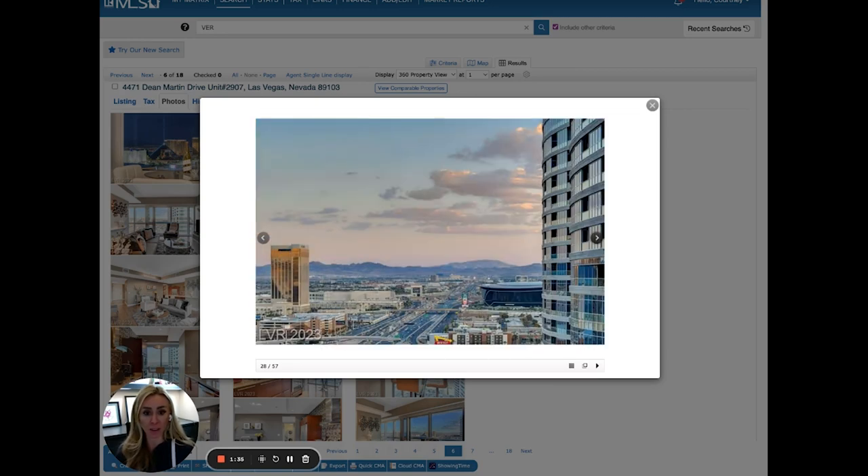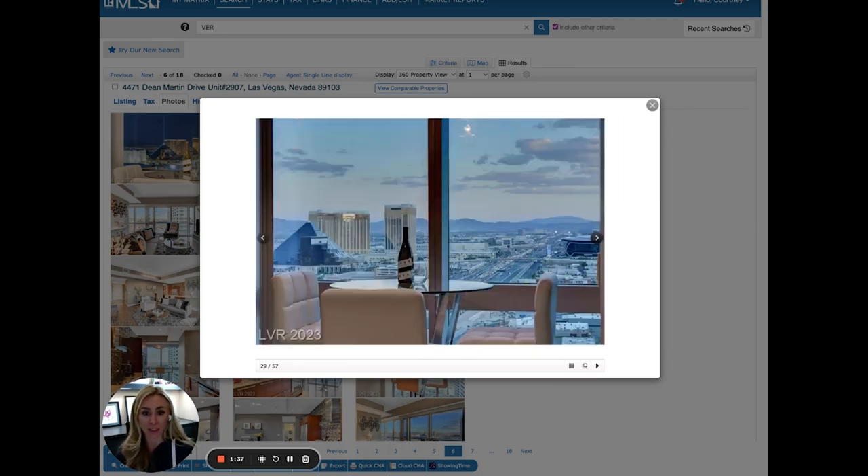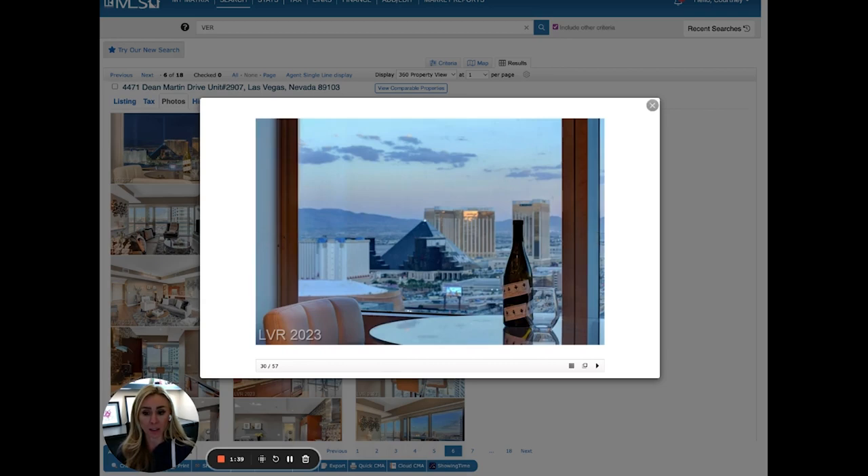So this one sold for $750,000, which to me is a great price. And you get a little bit of everything in this one.